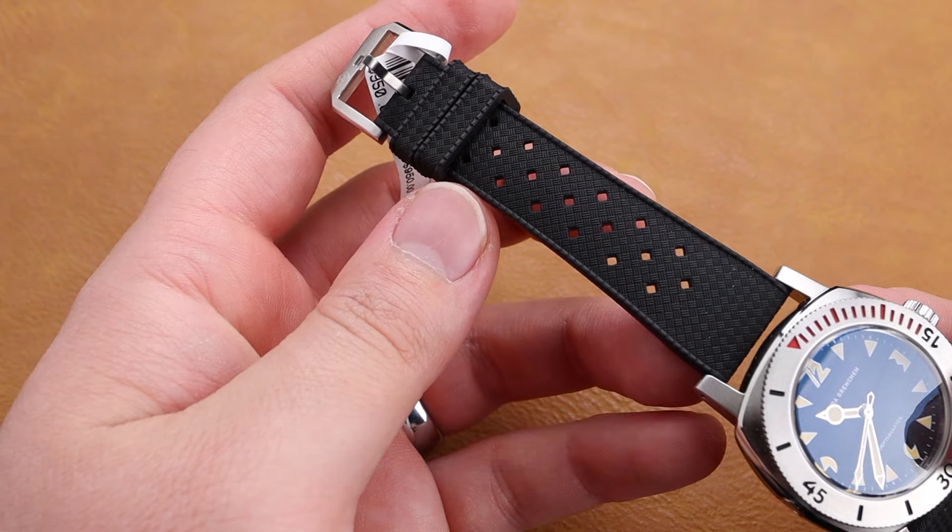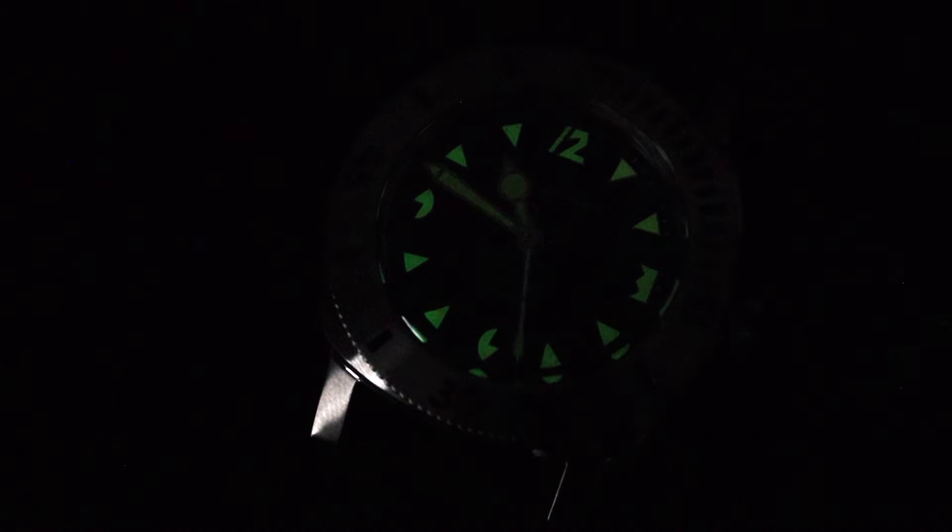Another feature of this watch that I was quite pleased to see is the lume. The indices and numerals at 12, 3, 6, and 9 are all extremely legible in the dark. This will truly work as a high-functioning deep dive watch.